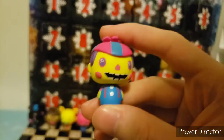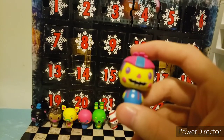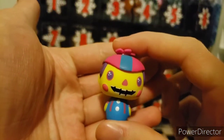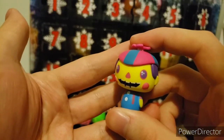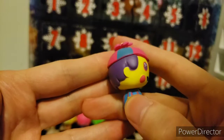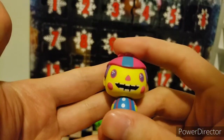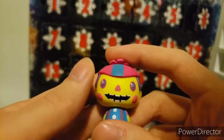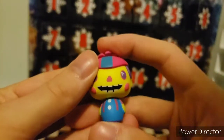Day seven is Blacklight Balloon Boy. This is based off the Blacklight Wave Mystery Minis. He has pink, purple, blues, and yellows, which does contrast well with Balloon Boy. He has a nice blush sculpted on, and purple cheeks. Here's a quick 360. Let's move on to day eight.